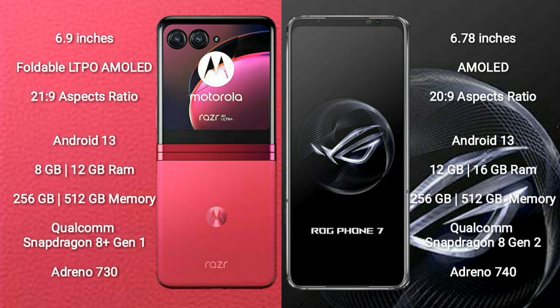Motorola RAZR 40 Ultra comes with 8GB or 12GB RAM and 256GB or 512GB internal storage. It is powered by a Qualcomm Snapdragon 8 Gen 1 processor with an Adreno 730 GPU.